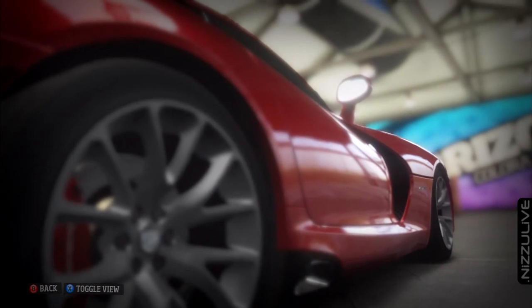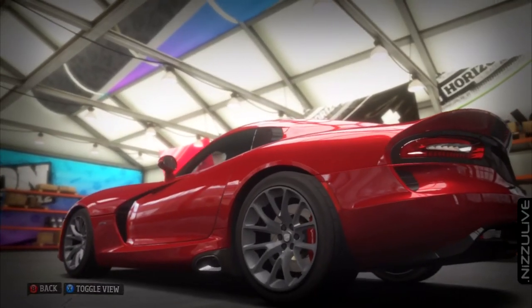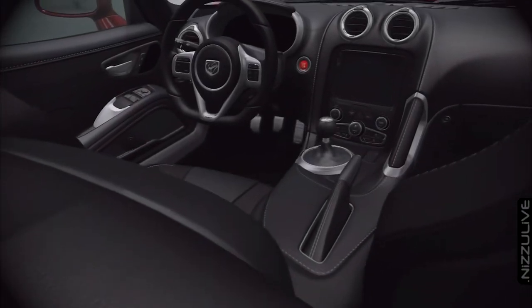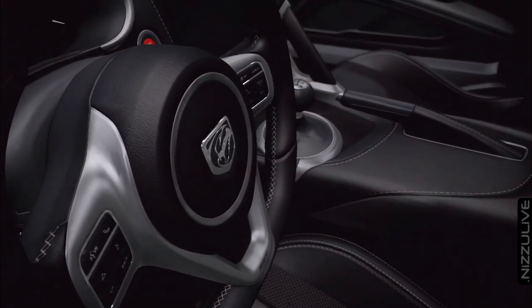The 2013 Viper utilizes magnesium in the dash structure and carbon fiber in its hood, roof, and liftgate. Combining these lightweight materials with the tremendously potent V10 engine gives it an excellent power-to-weight ratio.